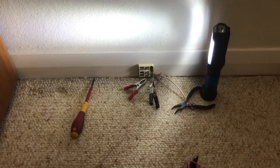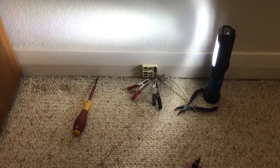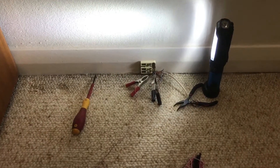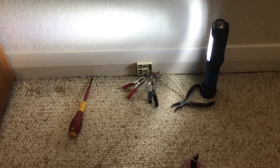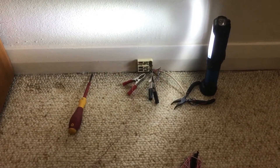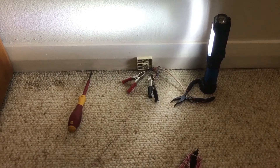He had a Telstra tech come out here about a week ago and the guy did a pretty good job. Graeme was quite happy with him. He went to all the different sockets in the house, went under the house, and was here for about an hour and a half. But in the end they said it had to be an internal problem and that he'd need to get an ACMA technician to come out and take a look.